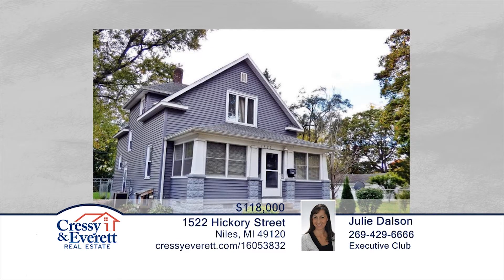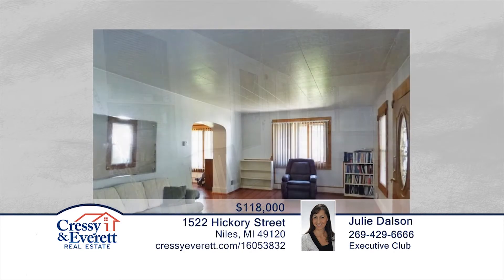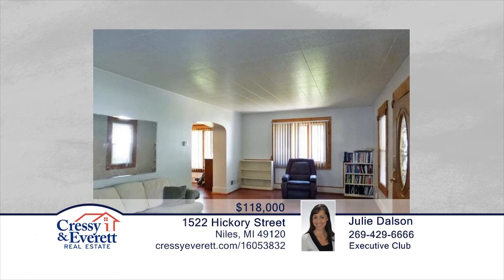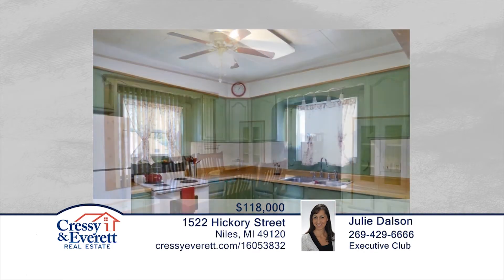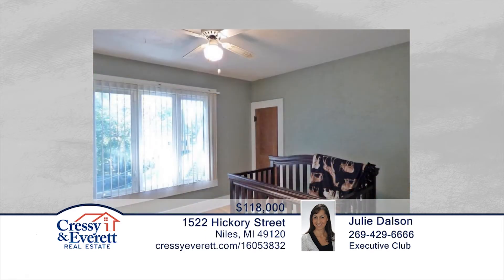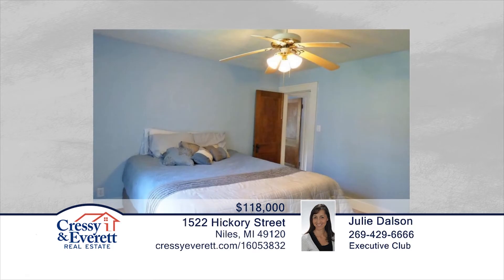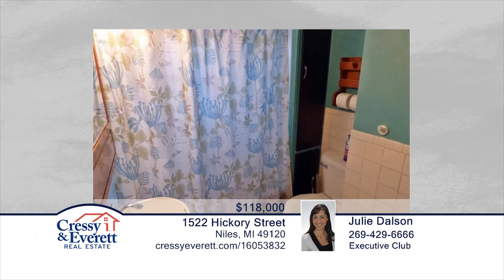This beautifully maintained three-bedroom, one-and-a-half-bath home sits on a large double lot that's completely fenced and features a two-car garage and outdoor shed. You'll enjoy the hardwood floors throughout. The roof, siding, and electrical have all been updated. You'll love the built-in cabinets in the dining room, the updated kitchen, and the spacious living room overlooking the enclosed front porch with swing. Find out how to make it yours with a call to Julie Dahlson.